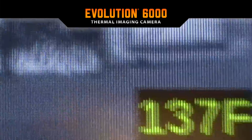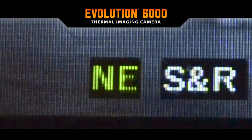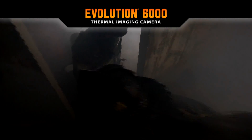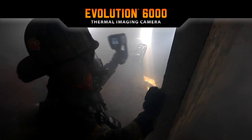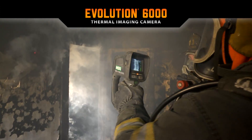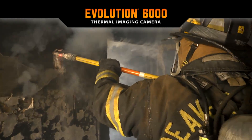This newest generation TIC provides a patent-pending compass for faster operation and improved situational awareness in low-visibility environments. The patented dual-handled design allows for easy hand-off, and the laser pointer can be used to highlight hotspots for fast, specific action.